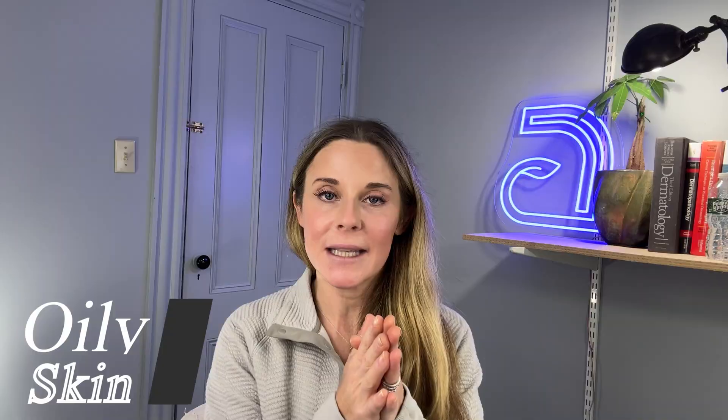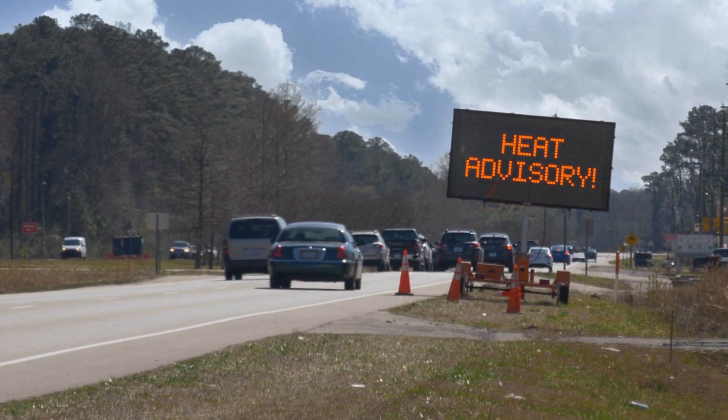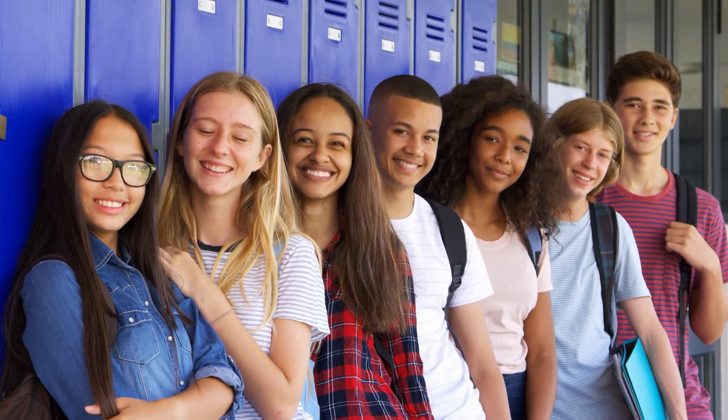Moving on to oily skin. Oily skin tends to be caused by robust sebum production. Sebum is produced by the sebaceous glands near the hair follicle, and it is a lubricant — the oil on your skin that can cause a beautiful glow. But too much of a good thing: if that pore blocks and all that oil is trying to come out, it can lead to acne and pimples. Oily skin is triggered by hot, humid climates, adolescence and hormonal changes, menstruation, menopause, pregnancy — all of those hormonal fluctuations change how oily your skin is. And oily skin is also just genetics.